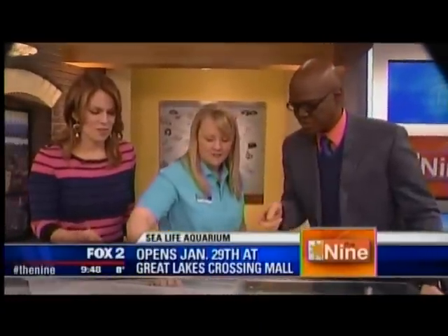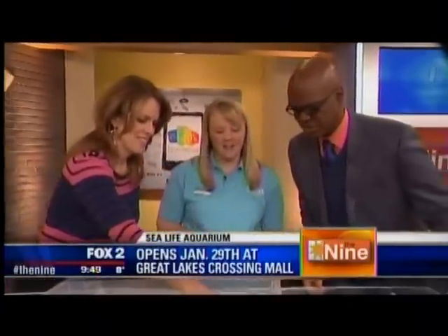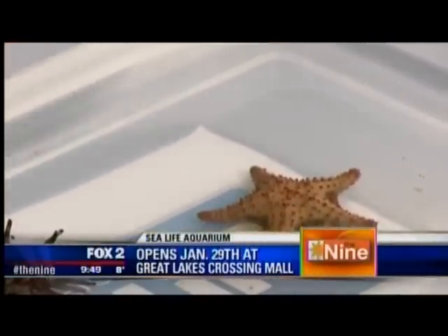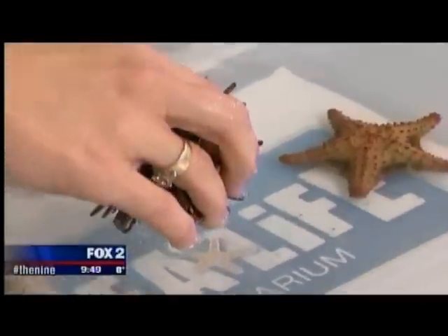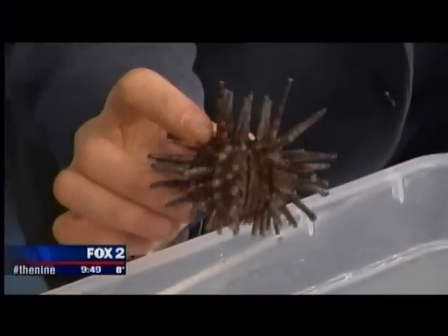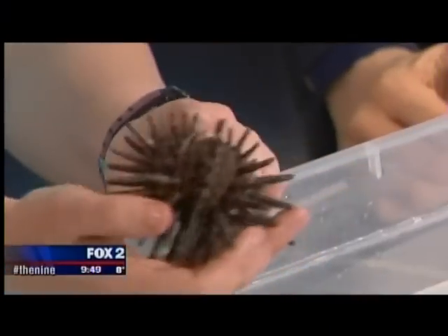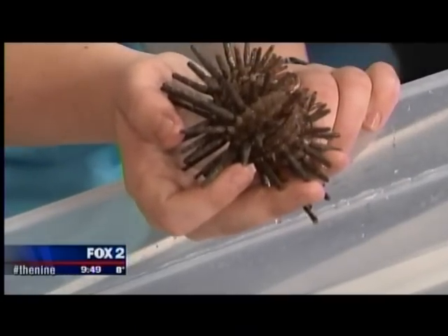One of the starfish — Patrick — needs to be flipped right-side up. You can see his arms moving, and the little tube feet — some people call them tentacles — help him right himself. Lucy demonstrates the pincushion urchin and invites the anchor to hold it. Turning the sea star over, you can see all its arms pointing in toward the mouth in the center — that's how food is moved to it.